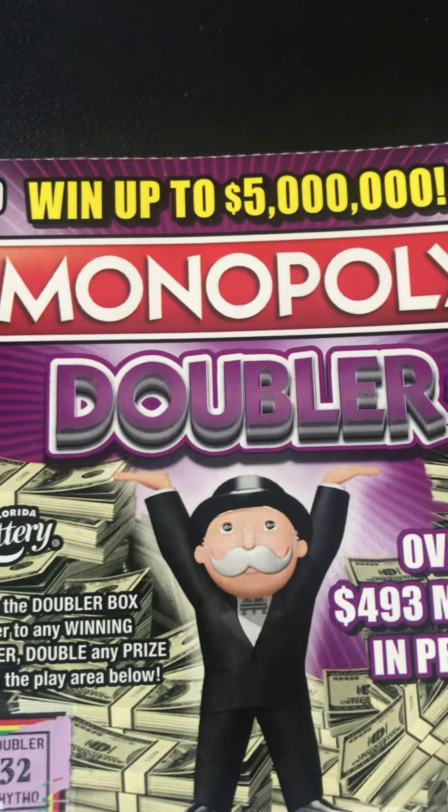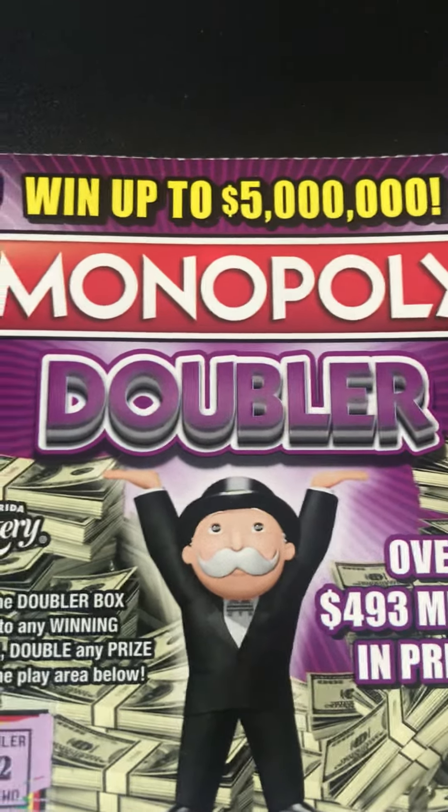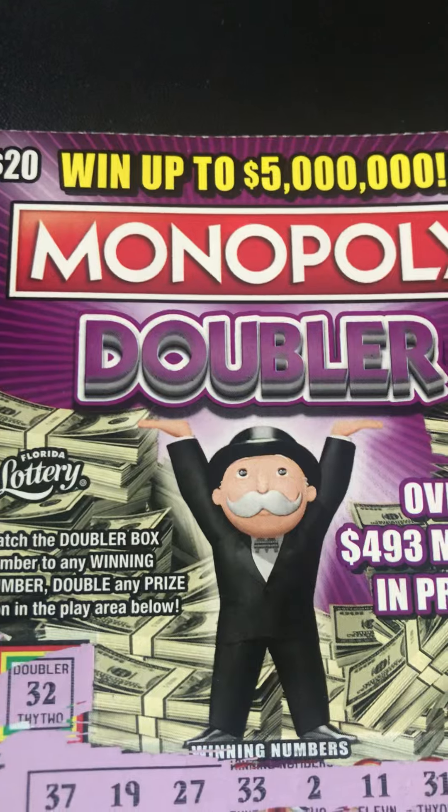Three seconds to like, comment, subscribe! Monopoly Doubler! We didn't get the doubler box, y'all.